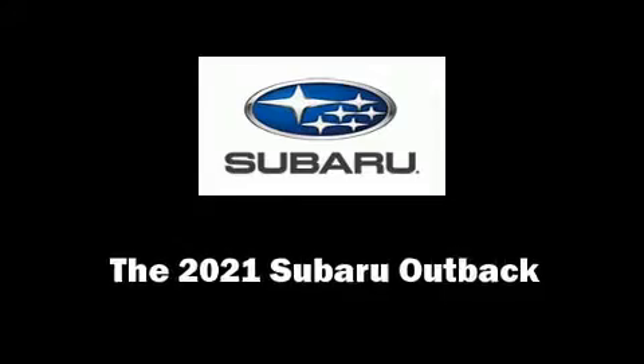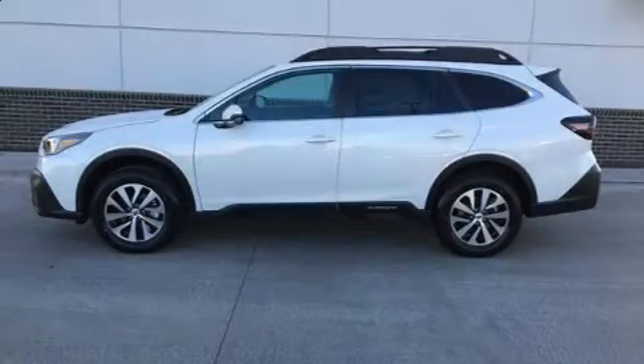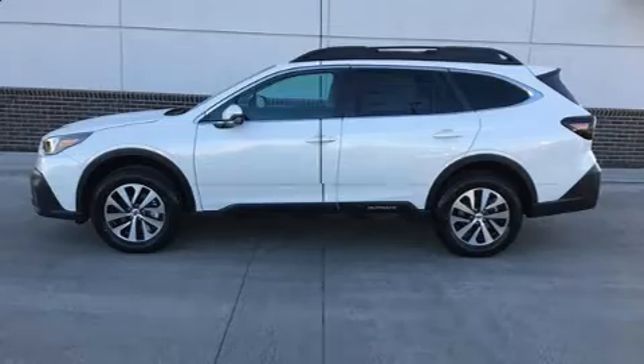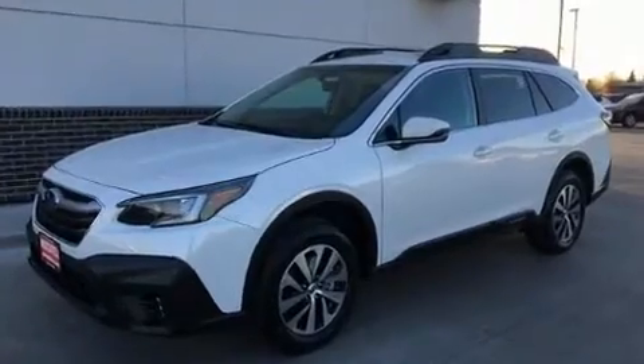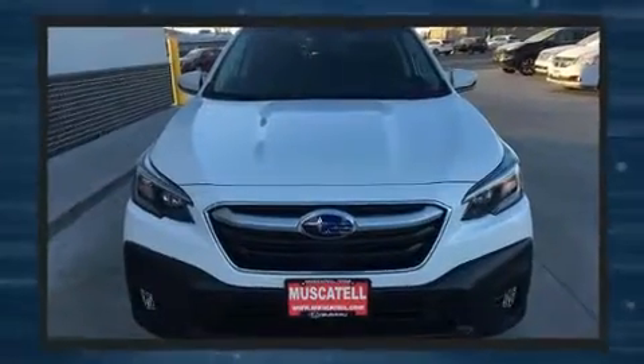You can expect a lot from the 2021 Subaru Outback. Under the hood, you'll find a four-cylinder engine with more than 170 horsepower. And for added security, Dynamic Stability Control supplements the drivetrain.